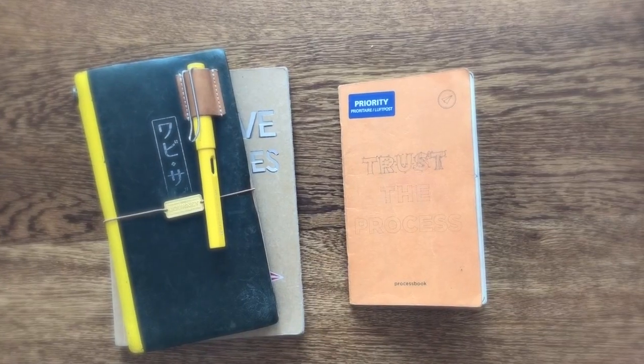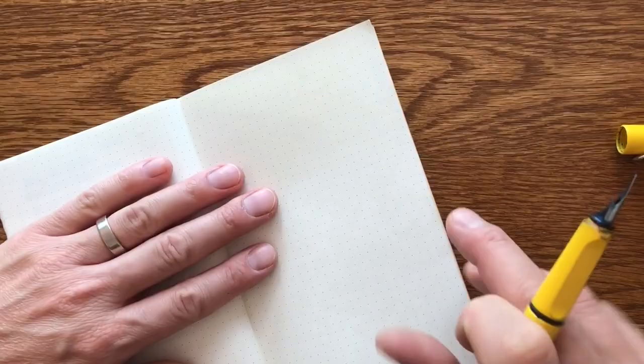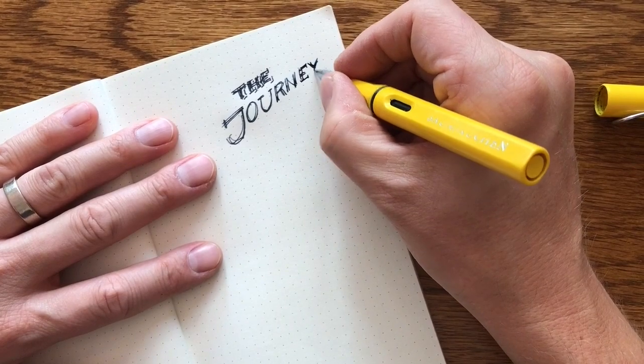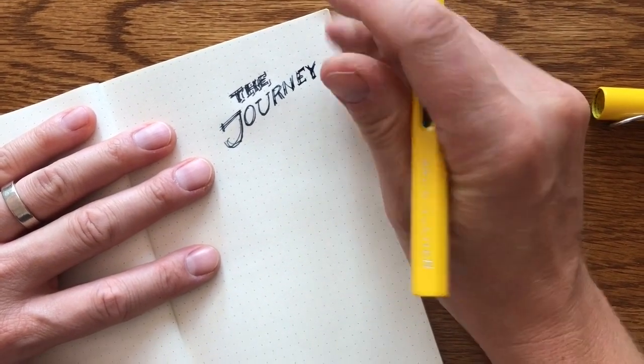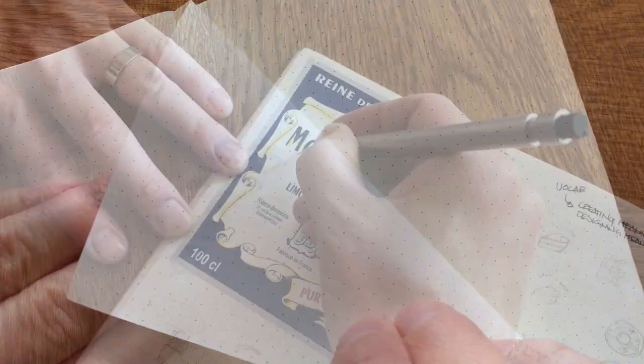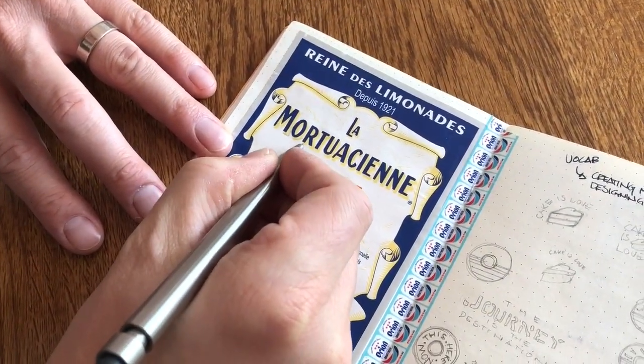To sketch out ideas, I used Baumkuchen's process book, which comes in three different sizes. All of them feature a subtle dot grid that is perfect for writing and sketching. The paper is Strathmore and takes fountain pen really well without leaking through. I like sketching with Lamy fountain pens as well as mechanical pencils.